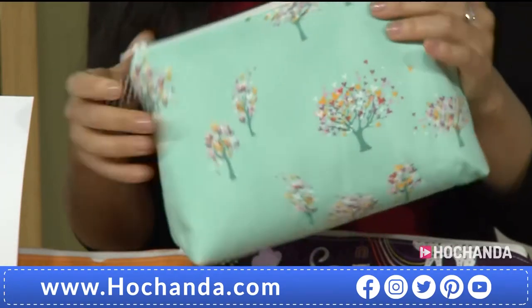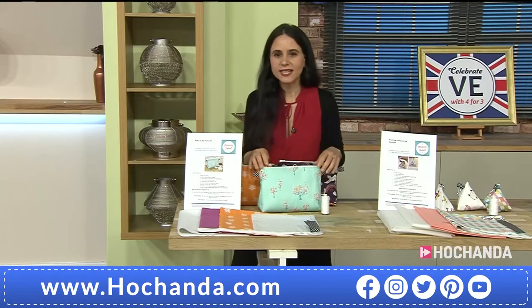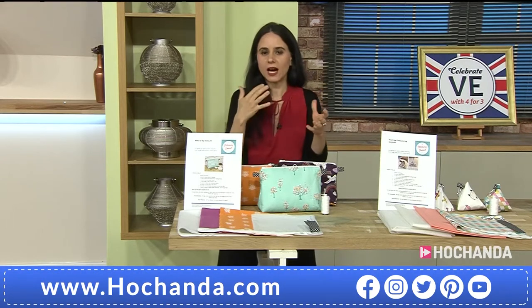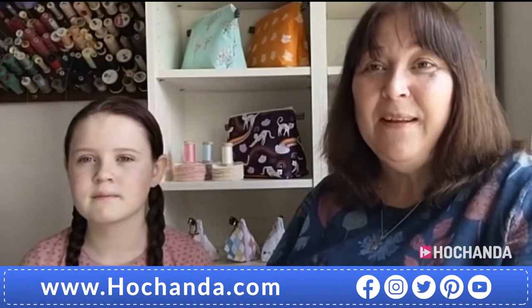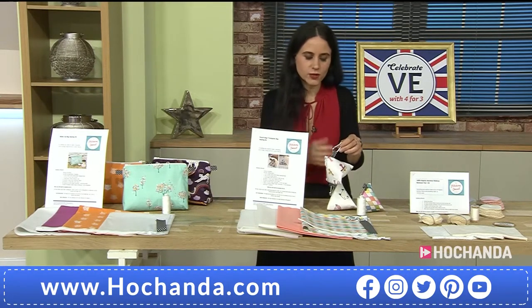The factory where the fabrics are made is up to Oeko-Tex certified status - it's a midway point. The fabric itself is not organic, however the factory is more ethical and run to their standards. And in your kits you include everything they're going to need in terms of materials - except the sewing machine or needle - even including the thread, because at the moment some haberdashery is so difficult to get hold of.